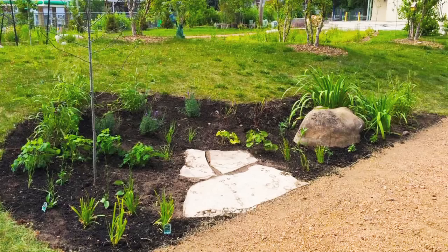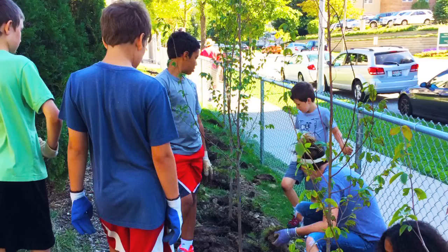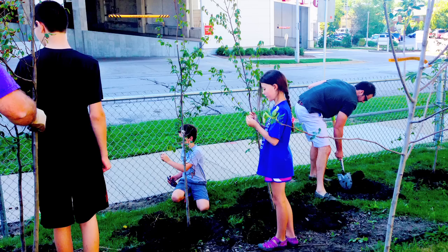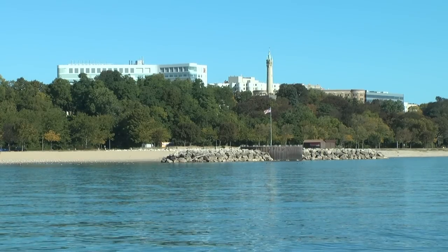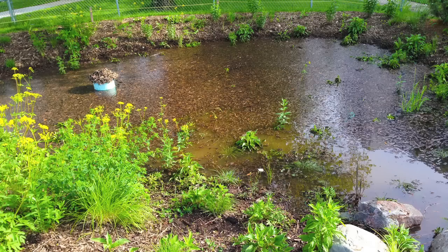It's important for our environment. It's important for the children, the next generations, to really understand and appreciate the natural resources and how what we do impacts our environment and our waterways. Being so close to the lake, they walk to the lakefront, they walk to the lake park, they see how close the lake is. So there really is a connection there to come out here and watch the water flow from the downspout into the catch basin.